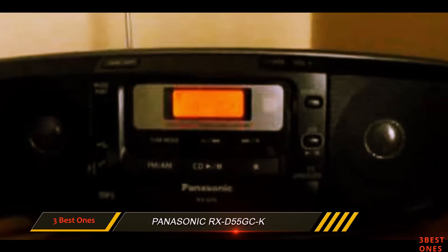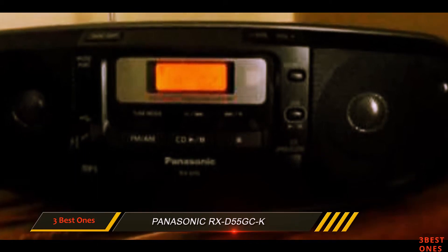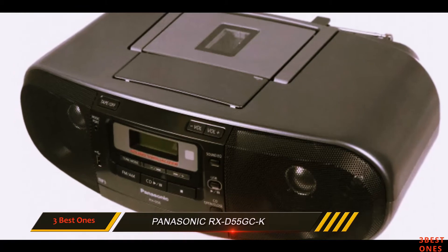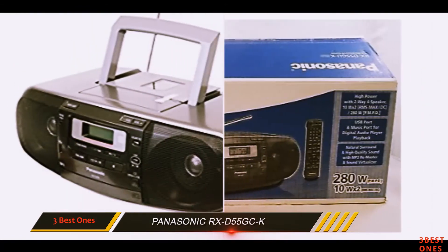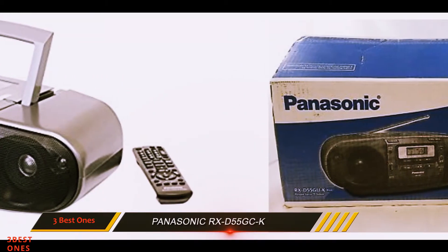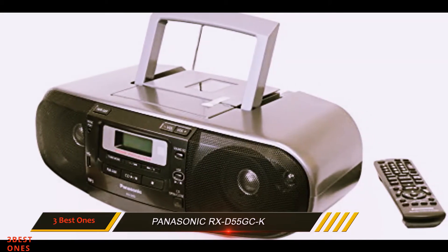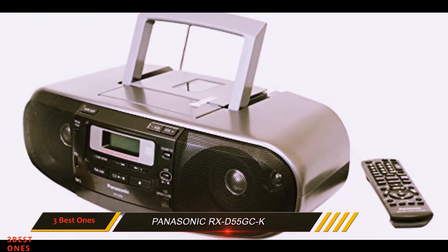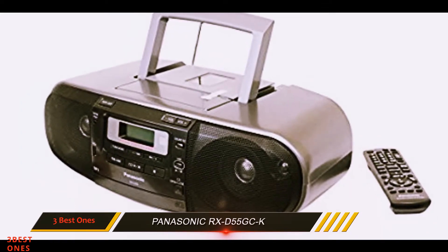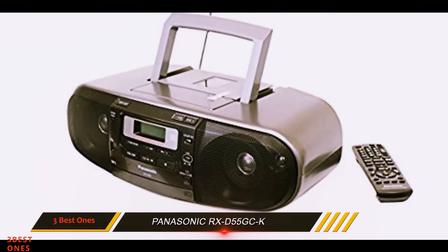Something I thought was a bit odd was the placement of the CD player at the bottom of the device. Some of the more old-fashioned music lovers who still have cassettes laying around are going to be very pleased with the ability of this Panasonic boombox to play them. Considering the strong points — the performance, the versatility, the ease of use with the remote — it's easy to conclude that Panasonic has done a great job making a quality product that should last reliably. It's a very convenient boombox from all points of view, and the price is also fairly decent.